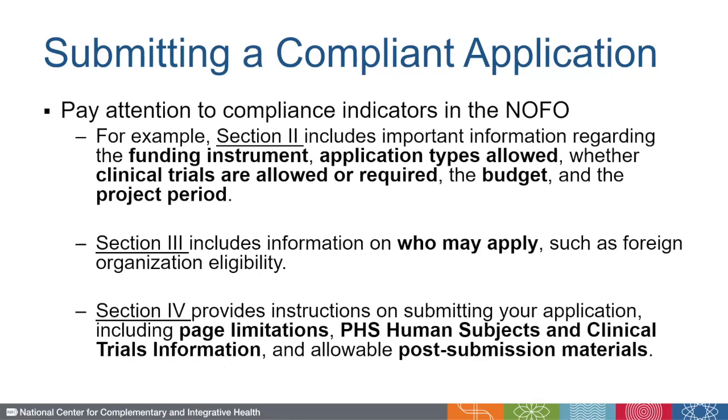Now, let's talk about compliance. Sections 2, 3, and 4 all contain important information on the requirements of the NOFO. For example, Section 2 includes what type of funding instrument will be used to support awards made from the NOFO, such as a grant, a cooperative agreement (which includes government involvement), or a contract. It also covers the application types allowed, such as new, resubmission, renewal, etc., whether clinical trials are allowed or required, and any stipulations regarding the budget and project period, such as maximum direct costs allowed and/or maximum project performance periods.